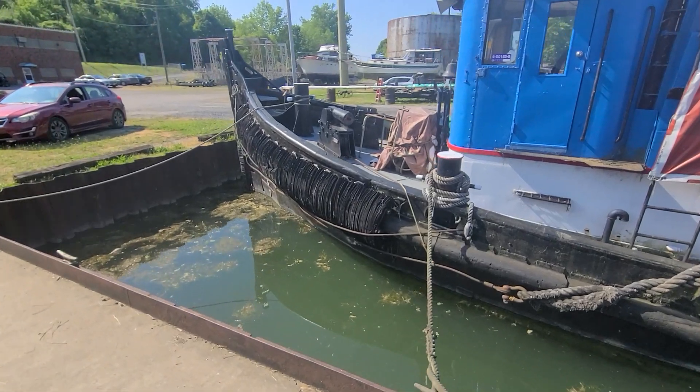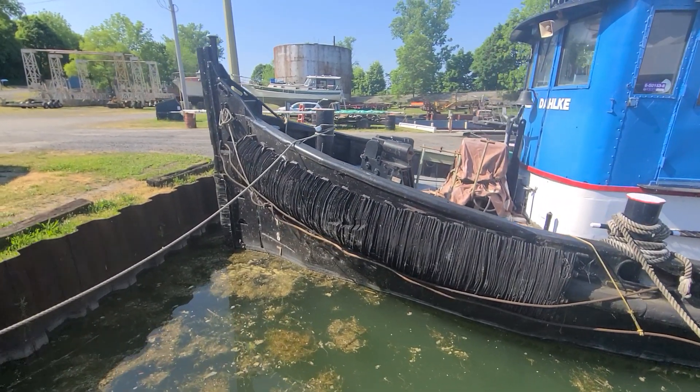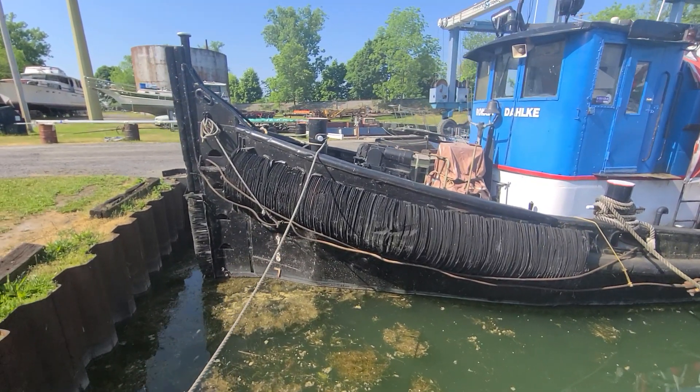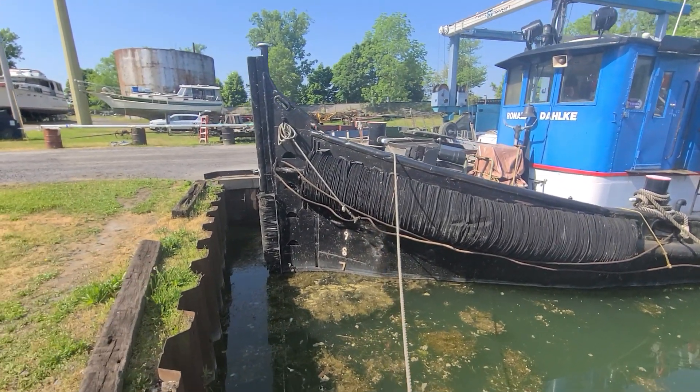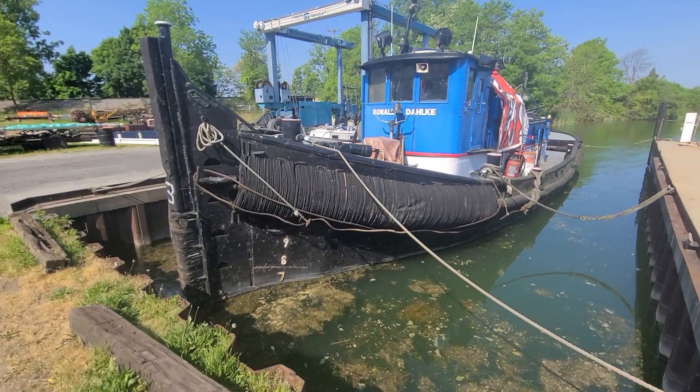This vessel has two generators — one Perkins and one Detroit. It has a fuel capacity of 2,000 gallons, a lube oil capacity of 200 gallons, and a cruising speed of 10 knots.